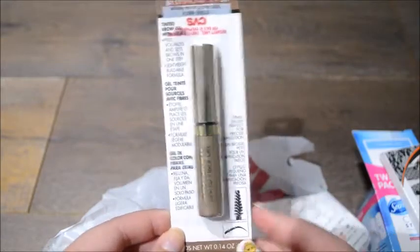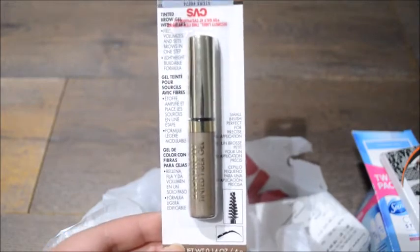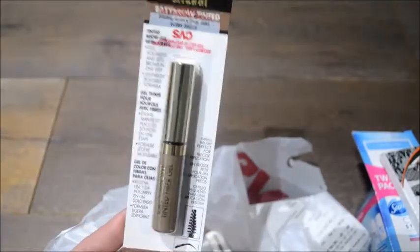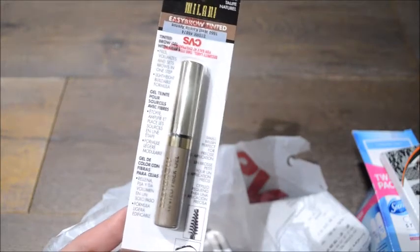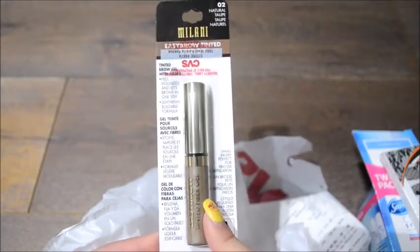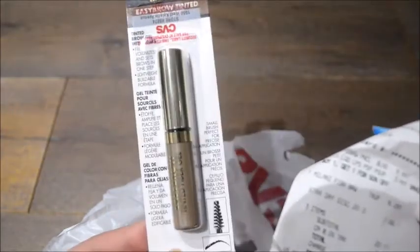I have the one by Essence, but I just recently dyed my hair and my eyebrows are way too light for my hair. The Essence one doesn't tint it that much, so I was trying to find a good alternative and I'm hoping this one will work better. This is in the shade Natural Taupe. I'm hoping it actually lightens my eyebrows a little bit just so I can match my hair better. It holds your eyebrows in place and adds fibers to make them look more full. This was $8.29, and with the 20% discount I got $1.66 off.